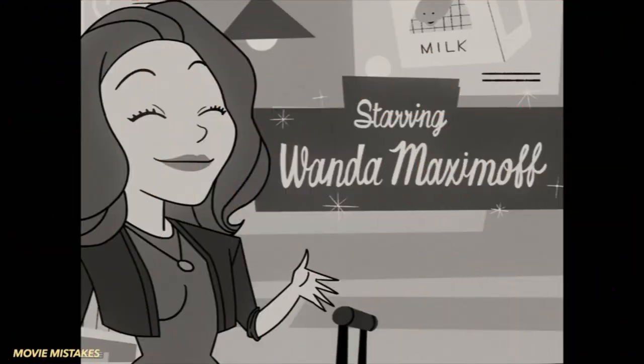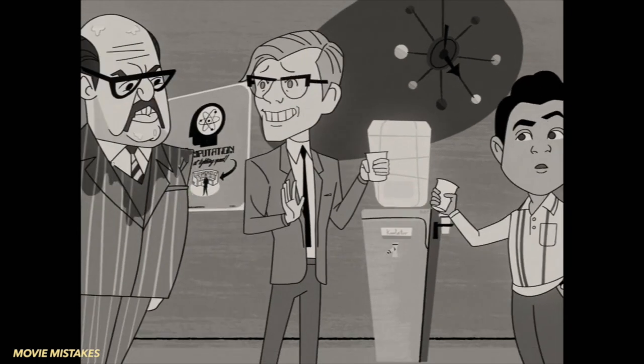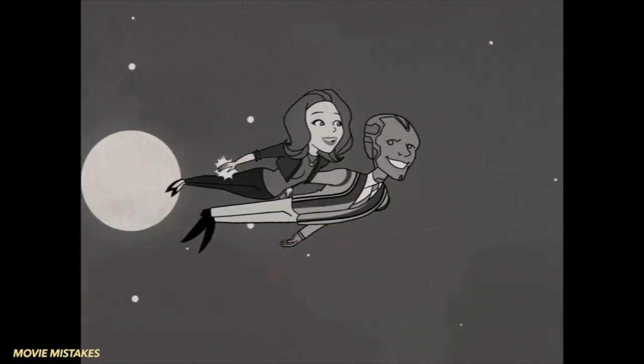The animated title sequence contains references to Wanda and Vision's comic and movie history. The title sequence starts with six stars twinkling in a circle, referring to the infinity stones that gave Wanda and the Vision their powers in the Marvel Cinematic Universe.